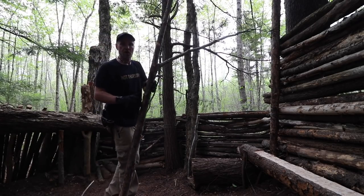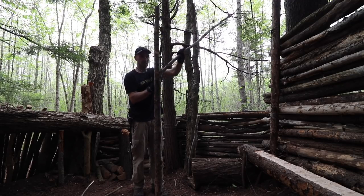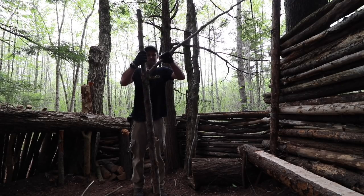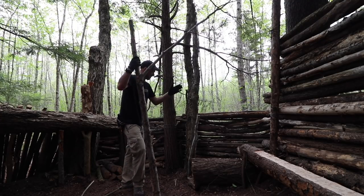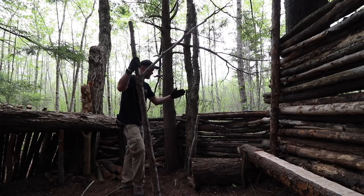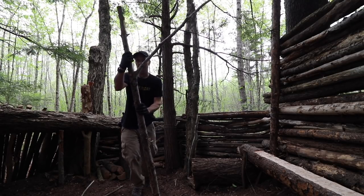I went out shopping for timber and came across this beauty which I was going to use as the cross beam — but it's got a really strong Y in the middle, which made me rethink this. If I pop it there, I can have something to rest that in nice. Let's process this thing.